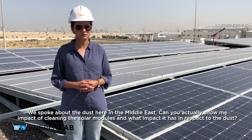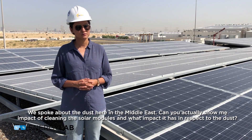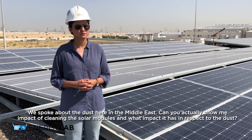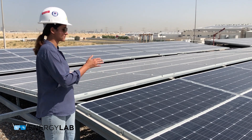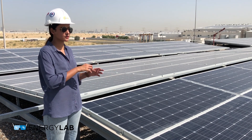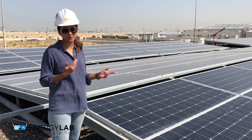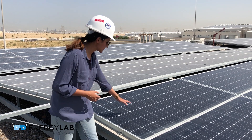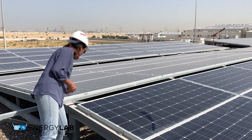Can you show me the impact of cleaning the solar modules and what impact it has with respect to the dust? Yes, of course. As you can see, there are two rows right next to me. This one is cleaned robotically — it is cleaned every day, twice a day. This one, on the other hand, has been cleaned manually and is cleaned bi-weekly. As you can see, the dust on the robotically cleaned row is fairly less compared to the manually cleaned one.